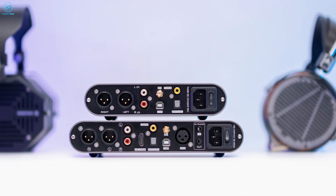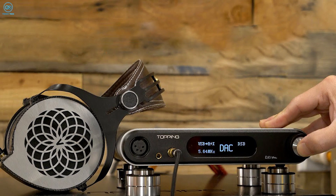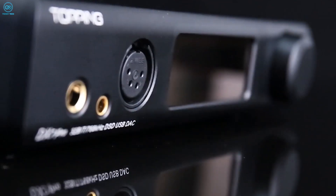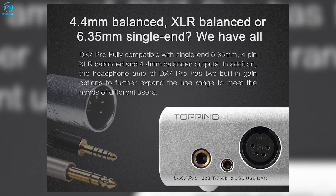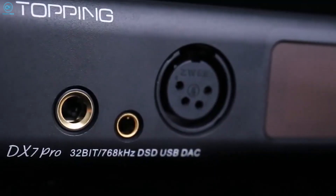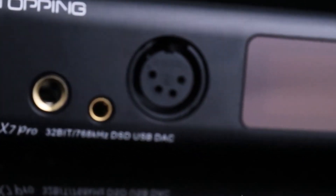The built-in headphone amp pairs seamlessly with everything from sensitive IEMs to power-hungry high-impedance cans. With adaptable gain settings and a choice of 4-pin XLR, 4.4mm, and 6.35mm jacks, the DX7 Pro is a versatile DAC that delivers superb audio quality for discerning listeners.